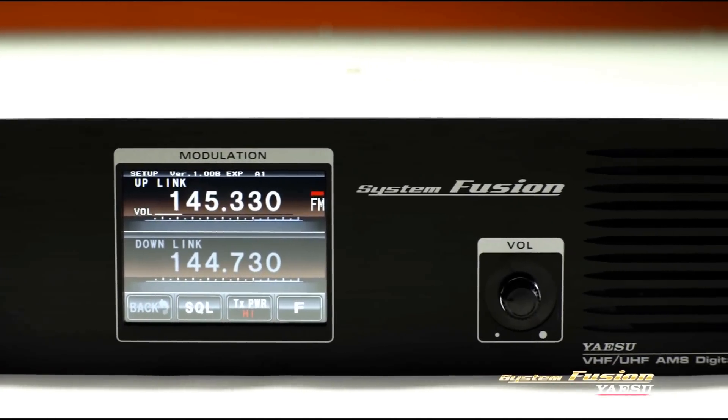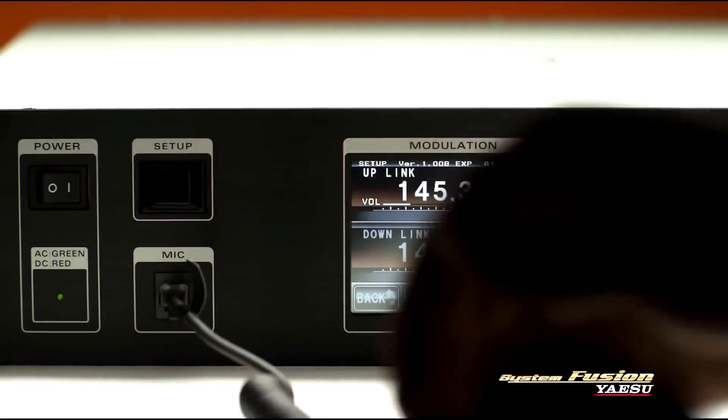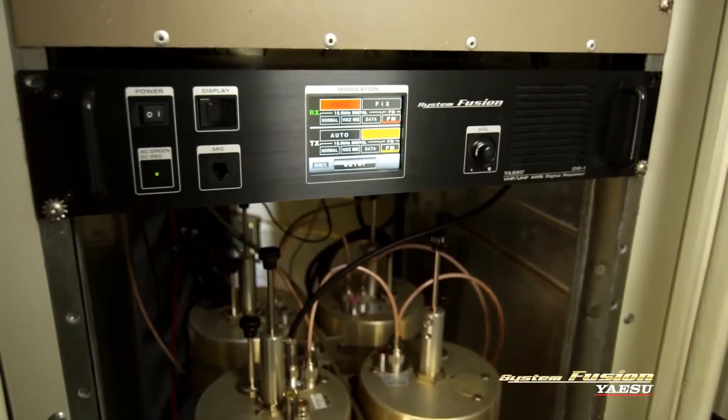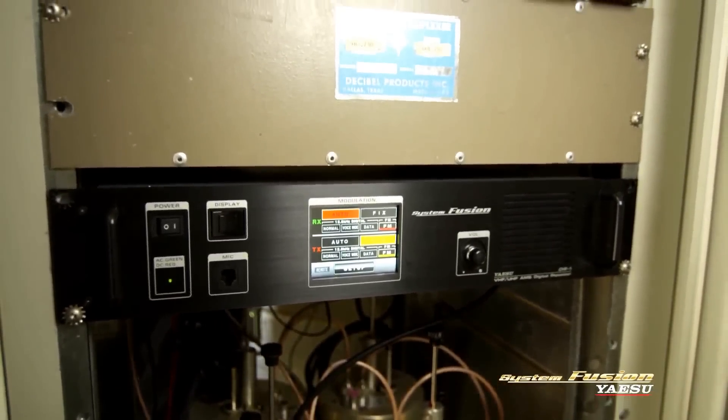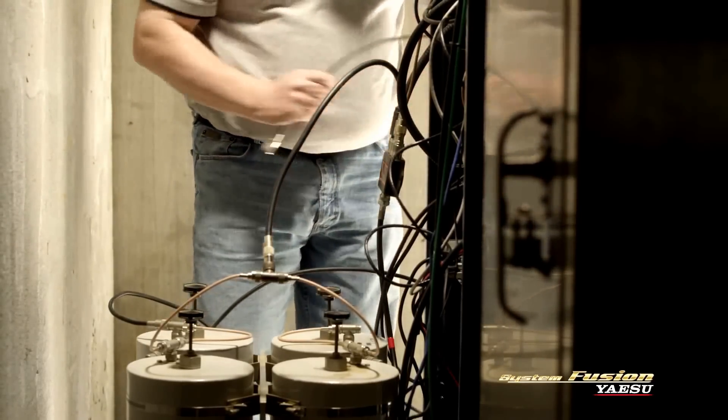The microphone jack and built-in speaker on the front panel make setup and adjustments easier and also allow for base station operations. The DR-1 fits into the same 19-inch equipment rack and uses the same duplexers and amplifiers as your existing repeater.